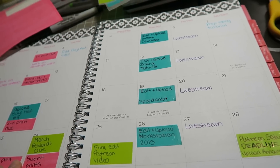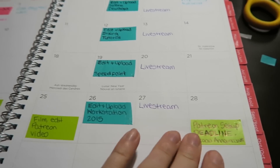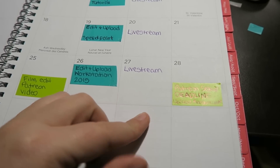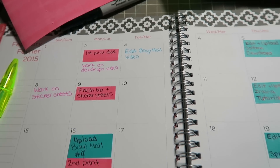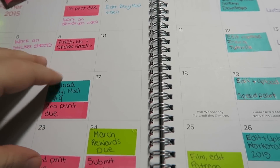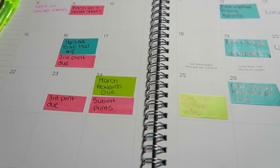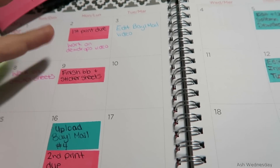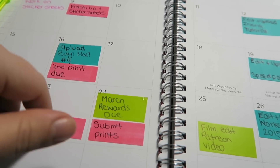I want all my rewards ready by the 24th, I'm going to film my Patreon announcement video on the 25th, this is my deadline to have the website all set up, and then upload the announcement video which will go live March 1st. Pink is for the online store — prints and things I want to get done. I'm reviewing a printing service, so I have a set amount of artwork to submit to the printer by end of month: first print, a couple of sticker sheets, second print, third print, then submit it all.